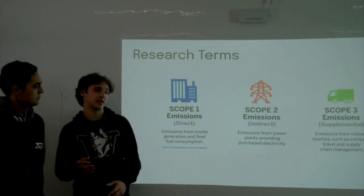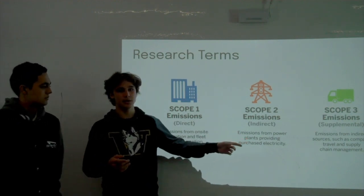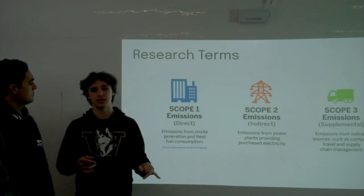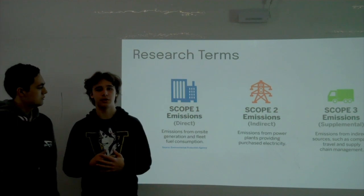The EV Charger Program is primarily focused on Scope 2 and Scope 3. If we implement these chargers, fewer people will be driving gas vehicles, reducing our Scope 3 emissions. However, we will also increase our Scope 2 emissions because we'll need to use more electricity.